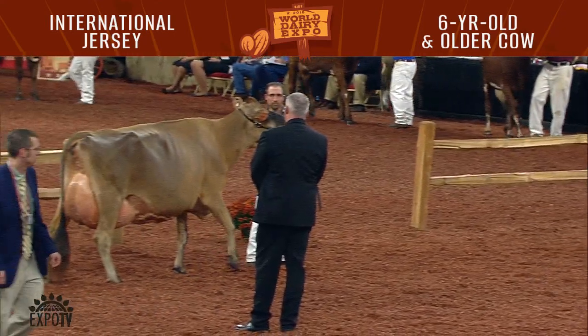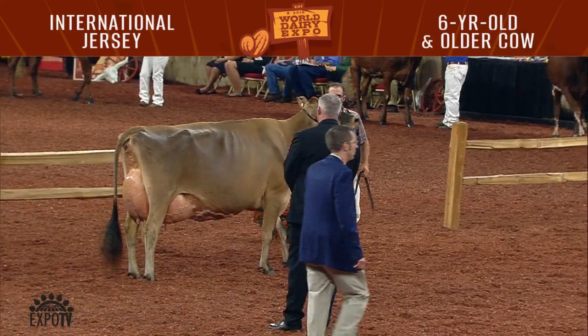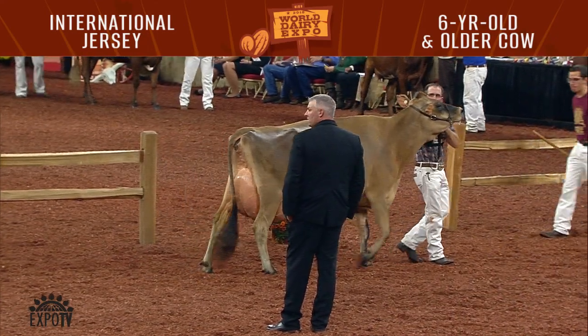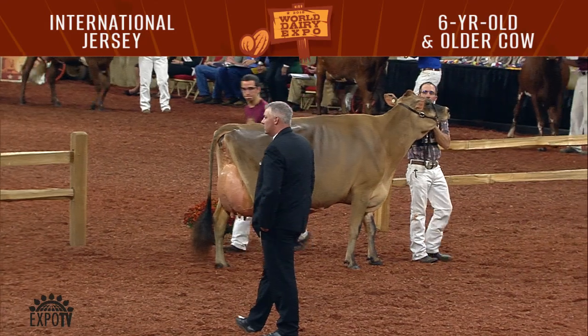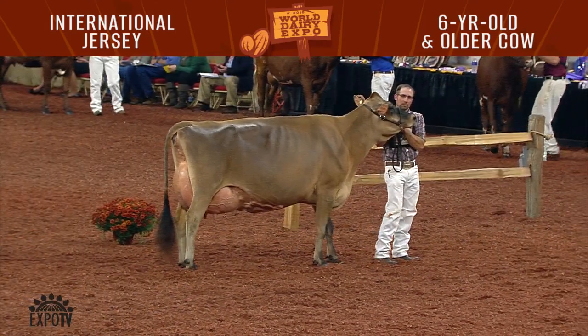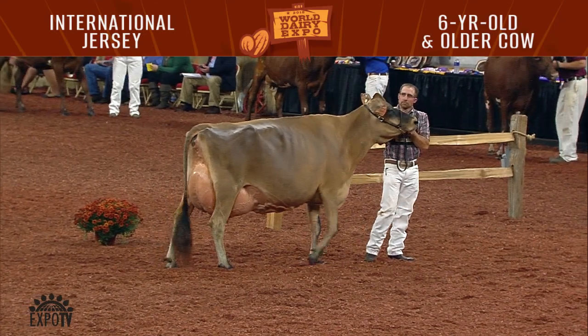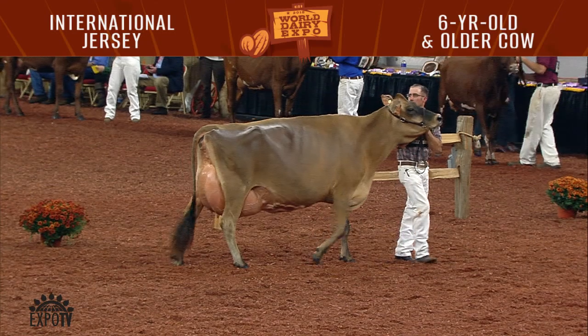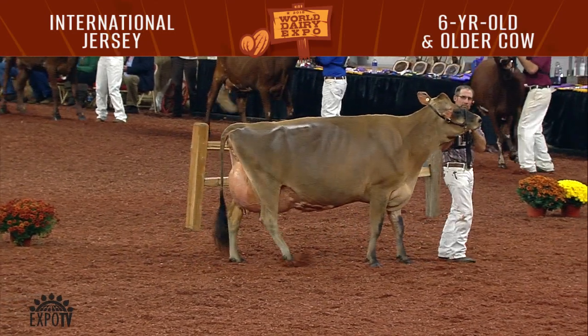Now entering the ring are the junior two-year-olds. The first place award in this class is presented by the Hartford Livestock Department of Omaha, Nebraska. The best udder rosette is presented by Cattle Connection of Amory, Wisconsin, and the junior award is presented in memory of Lillian and Keith King by Kingsdale Farms of Victoria, Illinois.